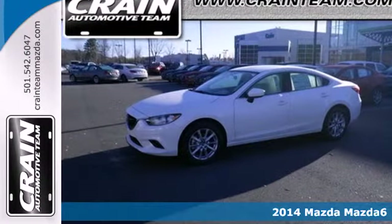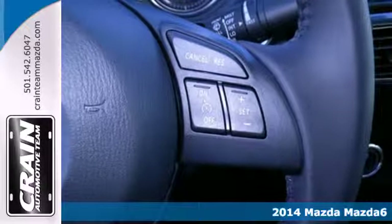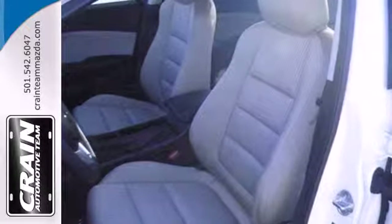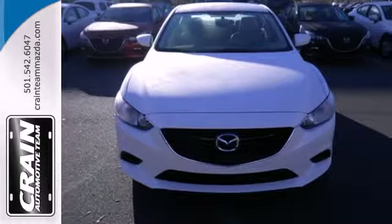It's a 2014 Mazda 6 — the sports sedan that doesn't hedge on either classification. Inside you'll have plenty of space, complemented by features like steering wheel audio controls and air conditioning. Outside, you'll love the dual exhaust and turn signal indicator mirrors.